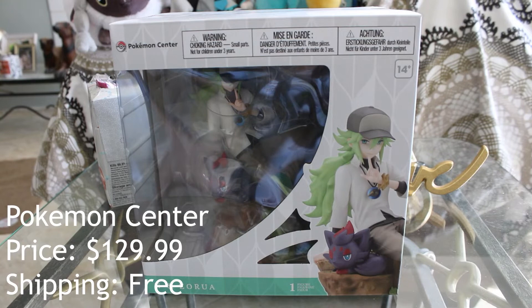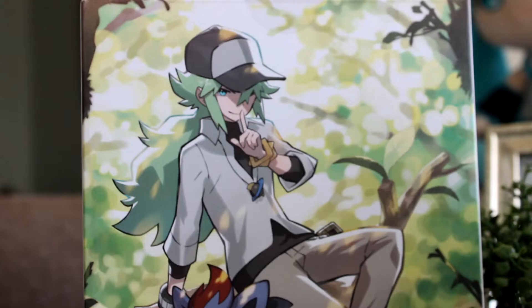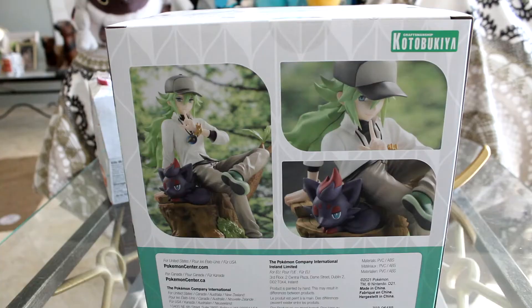Here I have the N figure that I've been meaning to unbox for a few months already but just never got the chance to. Japan was lucky because if they pre-ordered from the Pokemon Center there, they were able to get a free N postcard of this illustration. But the US Pokemon website did not have that option. That's okay — I could always cut it out, since I'll probably throw the box away anyway.